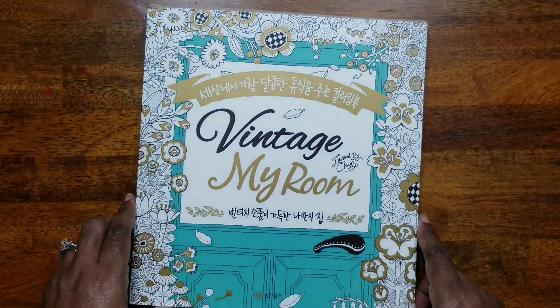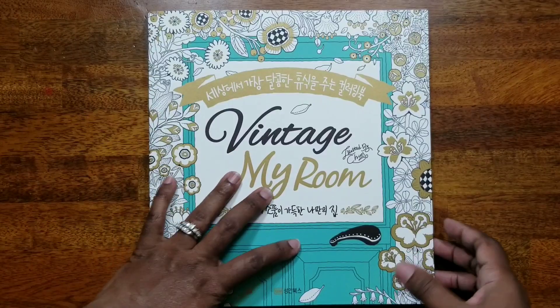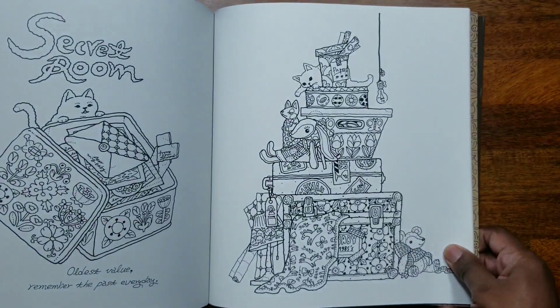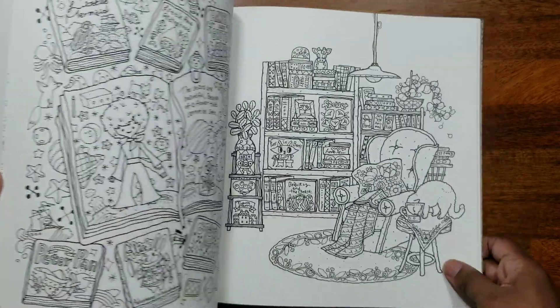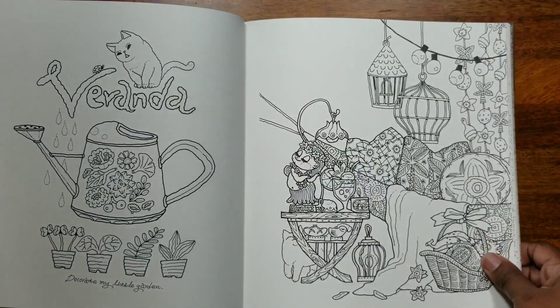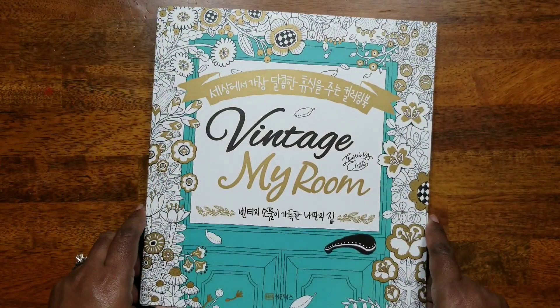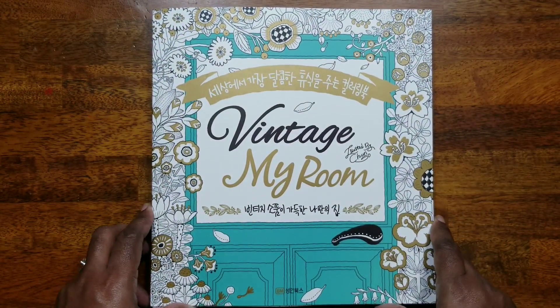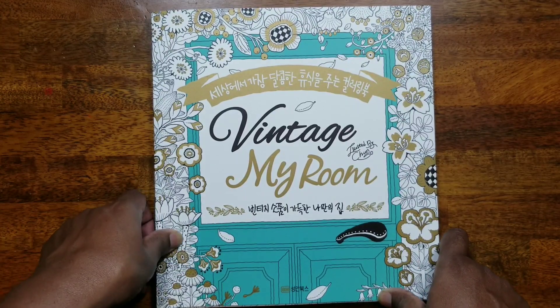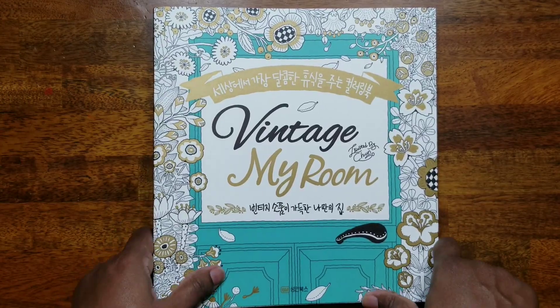We have two more books. The next one was a gift from the lovely Lavelia from Lavelia's Coloring — I've already uploaded a flip-through of this one but wanted to include it in the haul. Thank you so much, Lavelia! That's 'Vintage My Room' by — I believe the author's name is Lee Jung Young-hi or something similar; I can't quite pronounce it.